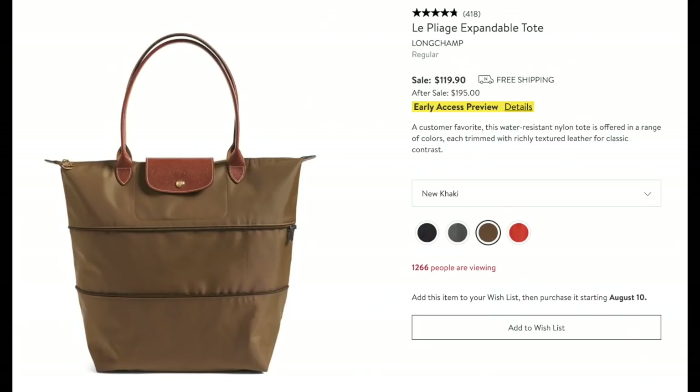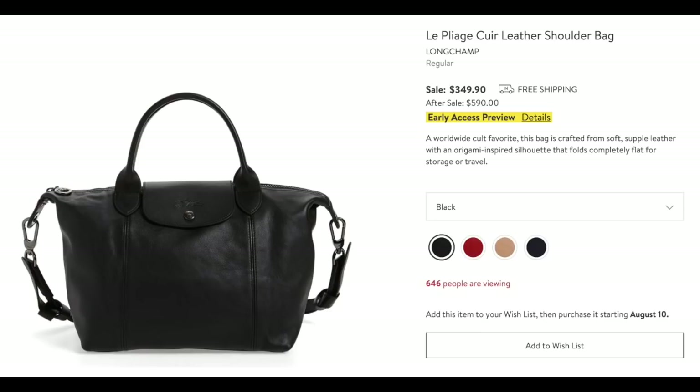For bags, I found this Longchamp expandable tote — everybody could really use this, and it's a good price. It folds down into a good shape; you can use it as a small bag or expand it into a larger bag. Great idea, great price, and a good gift idea too. And if you've been wanting a Longchamp Le Pliage in leather, here's your chance — four different colors, can't go wrong. These things are workhorses.